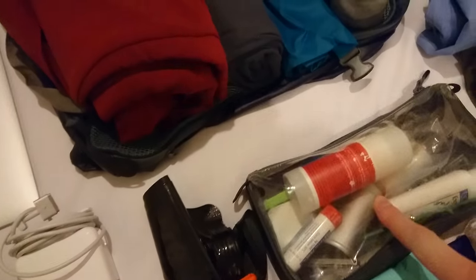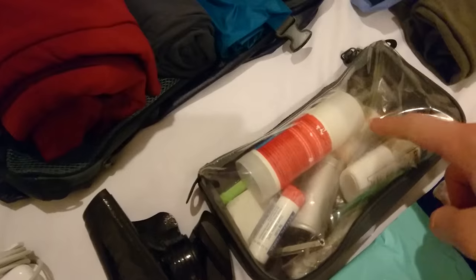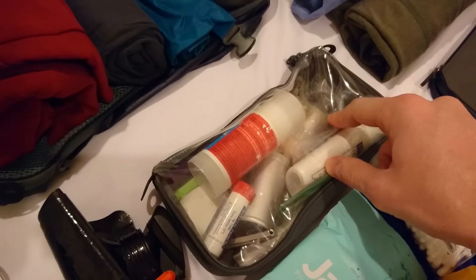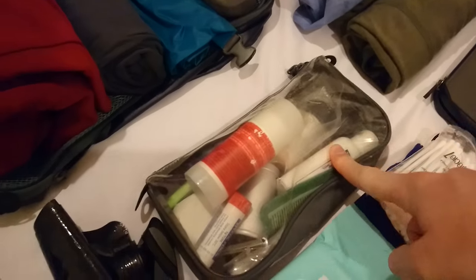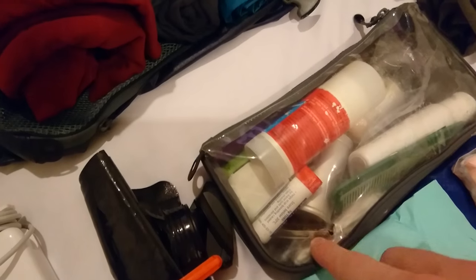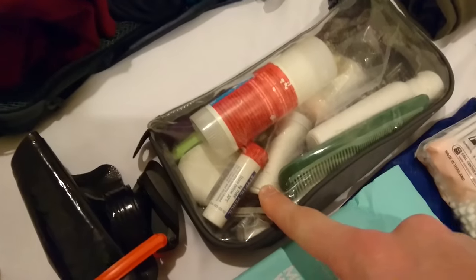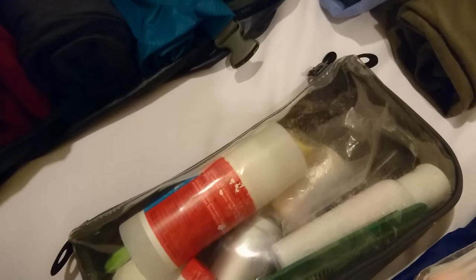In terms of toiletries, I've got a wet shaving kit here. I've got some solid stick shaving soap, tooth powder, a comb, some more earbuds, my ear clippers, and a styptic pencil for any cuts that I get when shaving. I also have a shaving brush, some deodorant, some floss, a toothbrush, and a shaver.